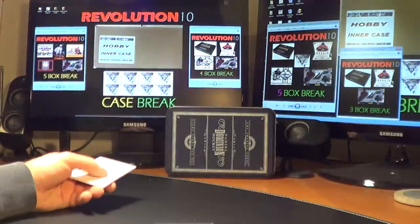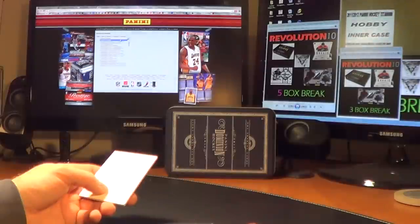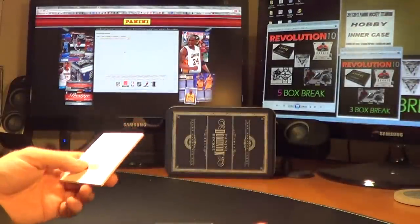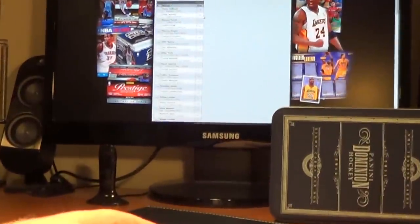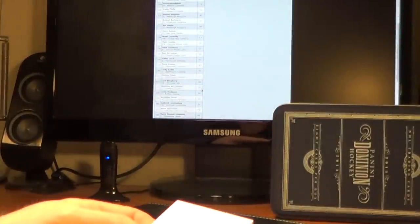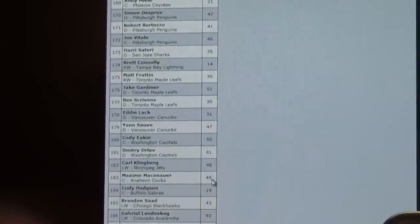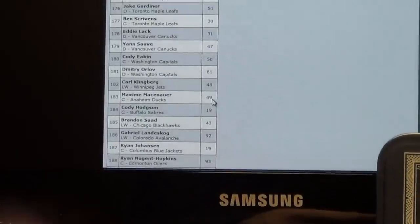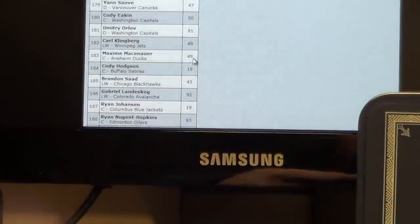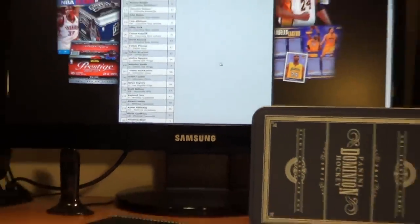Let's look this card up real quick on our trusty checklist. Autographed rookie patches, horizontal, number 183 — for the Anaheim Ducks, and that is out of 49. Maxime Massenauer. Must be to the jersey number. Awesome — nice hit for the Ducks.